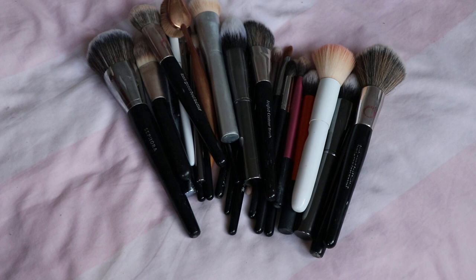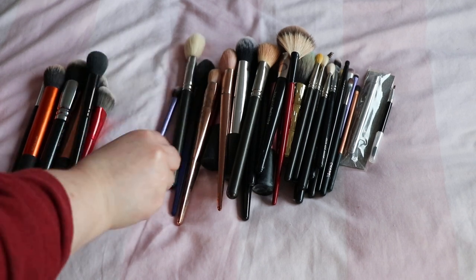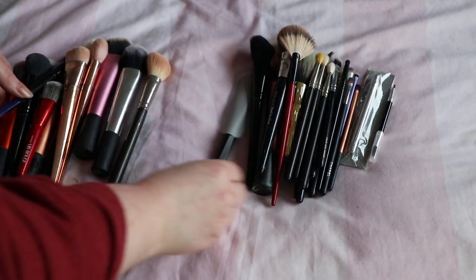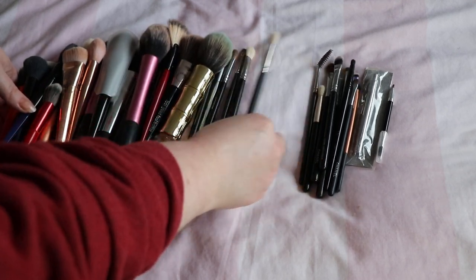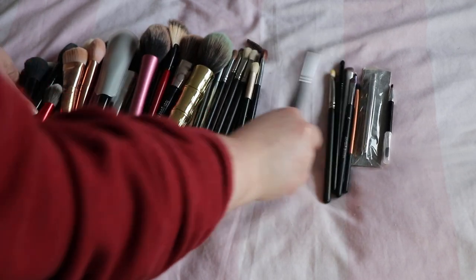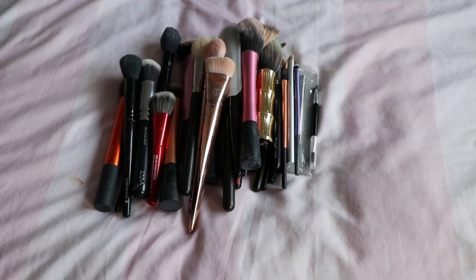Let me just count how many I'm keeping. So I'm keeping 38 and getting rid of 30. I feel like that's a really successful declutter — I'm so pleased with myself! Thank you so much for watching, I hope you've enjoyed it and I hope you also feel that was successful.